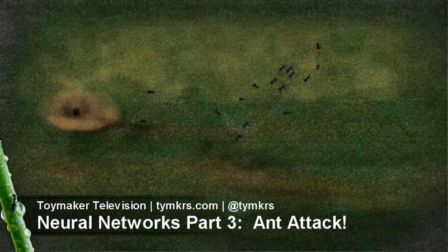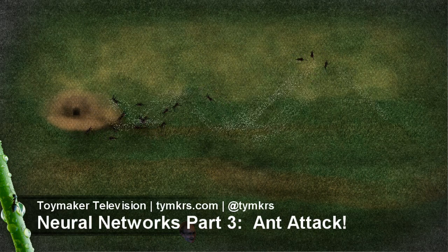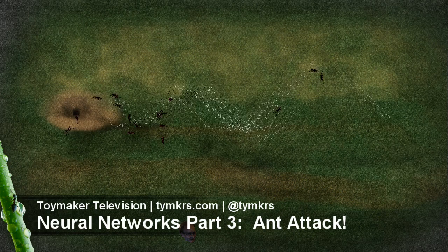To learn more about how the brains of these ants function, check out parts 1 and 2 of this series on our channel. If you enjoyed this video, please leave a comment and subscribe. We love hearing from you guys. Our first goal is to provide tons of inspiration, entertainment, and how-to education for free.